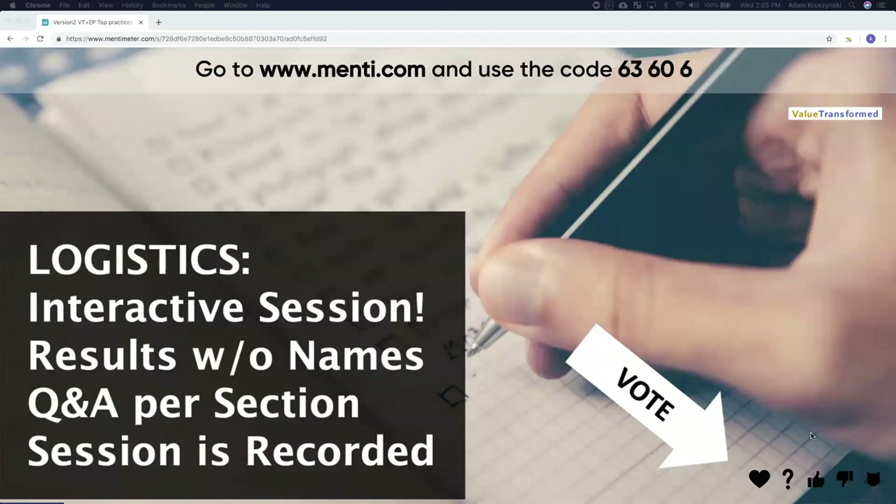We've got the cat face for 'I'm not amused — let's move on.' We have specific content slides, especially when we share best practices, where you can use those types of votes to tell us whether you agree or not. Okay, let's go.